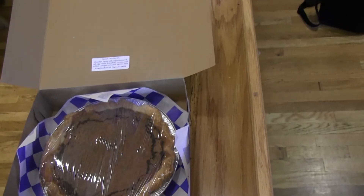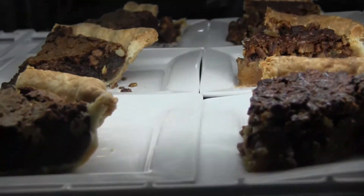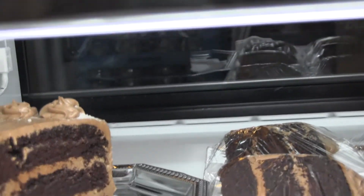Our desserts are made from scratch and they're delicious. I have a new baker and she's done an amazing job. We have different cakes every day. Friday is pie day, so we have a variety of different pies every Friday. Then we have ice cream, but all of the desserts are amazing. We've also started doing more pastries — croissants and danishes and things like that — and those are going well.